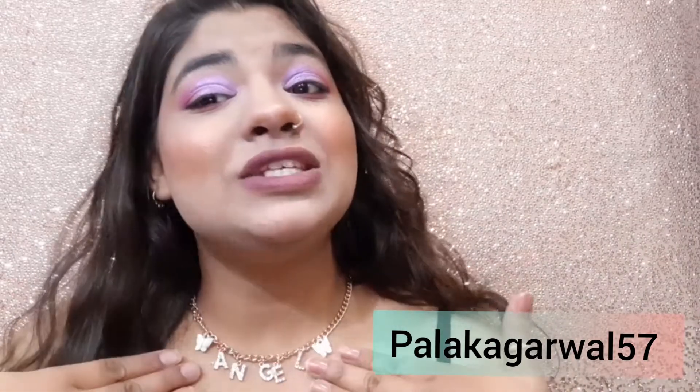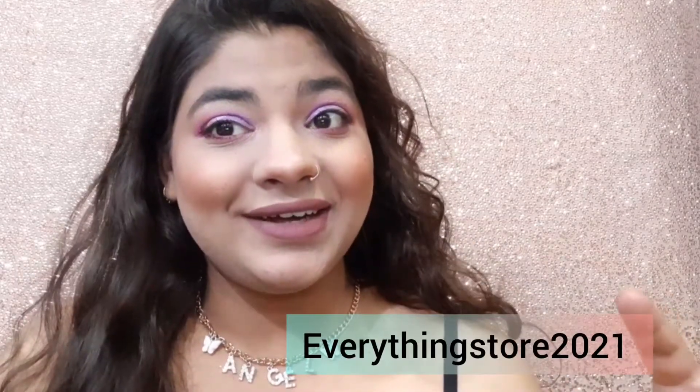So guys, how did you like today's video? It was very simple — no falsies, no eyebrows, nothing extra. Anyone can recreate this look! If you do, please tag me on my Instagram — the handle is on screen. This choker is also from my own Instagram store, everythingstore2021. If you enjoyed this video, give it a thumbs up, subscribe to my channel to be part of my growing YouTube family. Love you all — see you in my next video, bye bye!